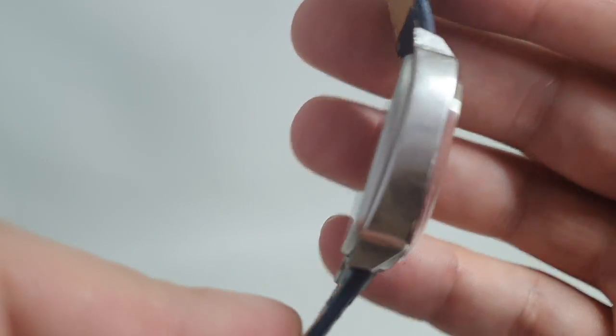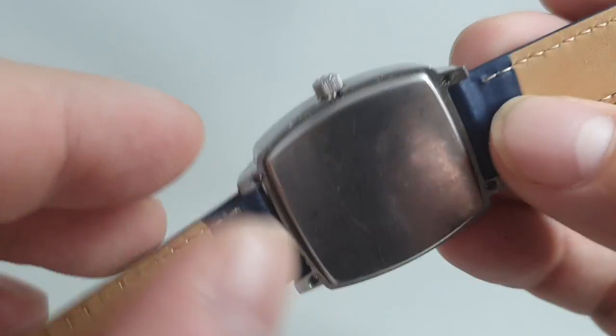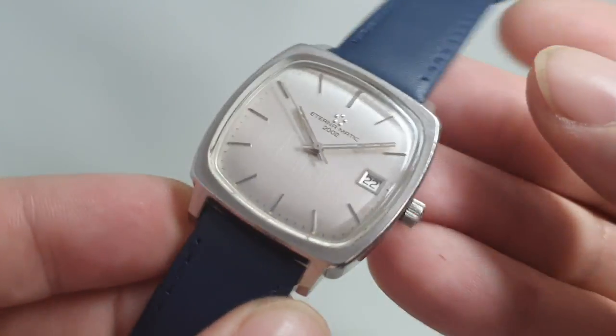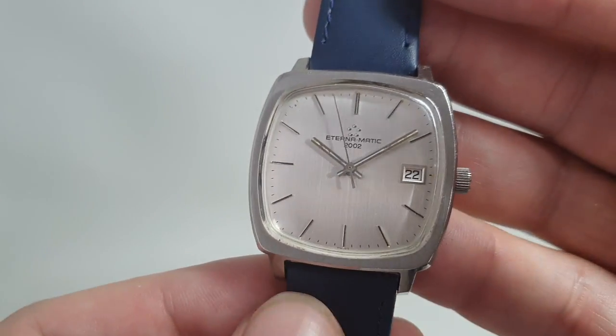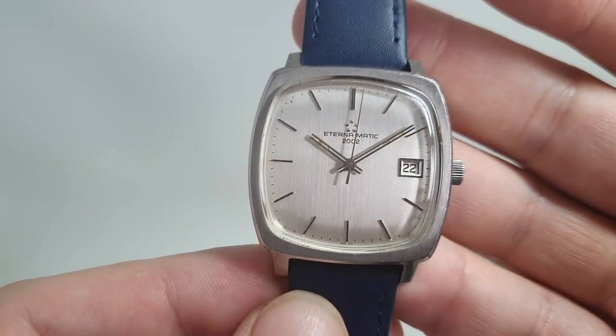Quick set date. It's a clamshell case, so you've got four screws and you have to pull the crown sharply out, which will split the stem of the crown. It's designed to do it like that, and if anything it helps keep the movement very clean and stops people tinkering in there who shouldn't be.